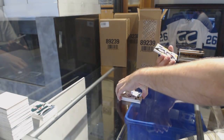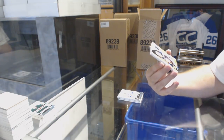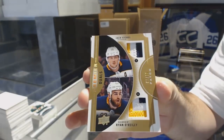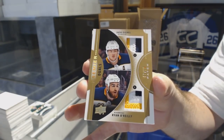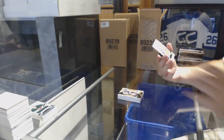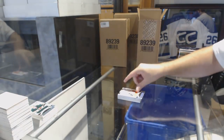We've got a dual patch, number 215, the Arv Elegant Special — Jack Eichel and Ryan O'Reilly. And we've got a rookie jersey, Travis Sanheim. Beautiful patches, 3-3 — can't go wrong with that.